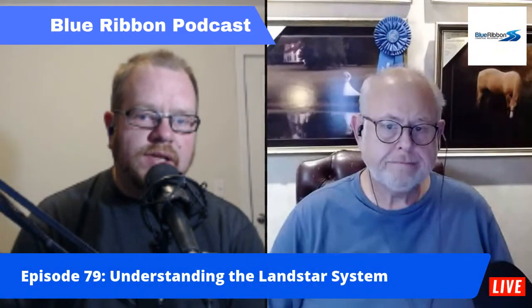We did this in orientation with two new drivers and we figured it would be a great topic for everyone to go over because there's some good stuff in here. So this is episode 79: Understanding the Landstar System.